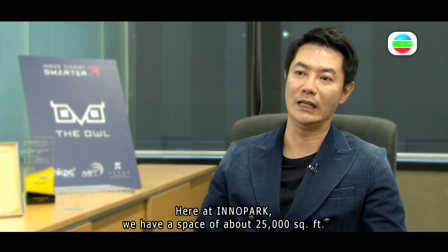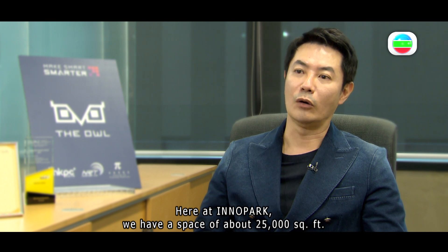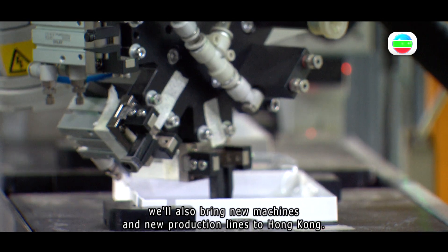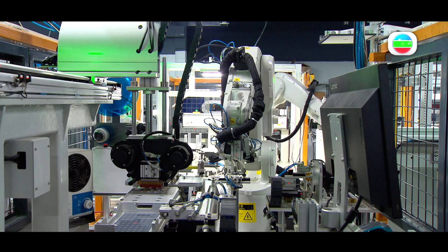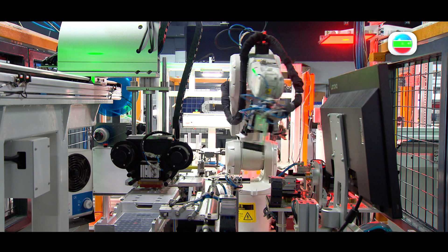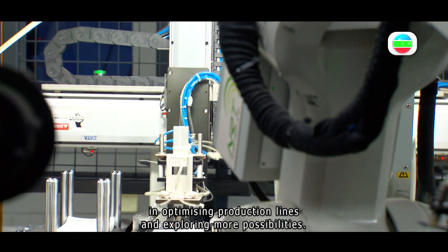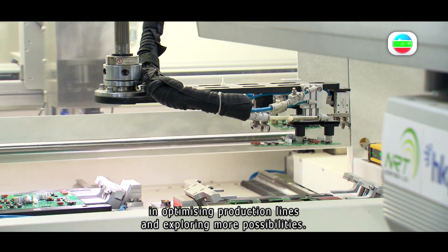Here at Inner Park, we have a space of about 25,000 square feet. Apart from moving the Yunlong production line here, we will also bring new machines and new production lines to Hong Kong. In the future, they will continue partnering with the HKPC in optimizing production lines and exploring more possibilities.